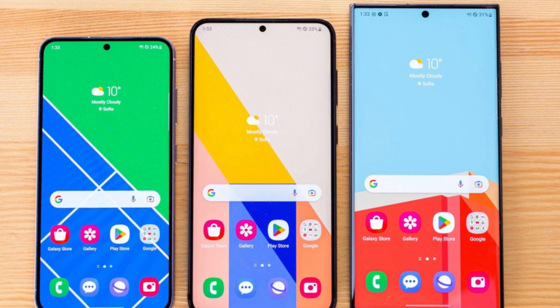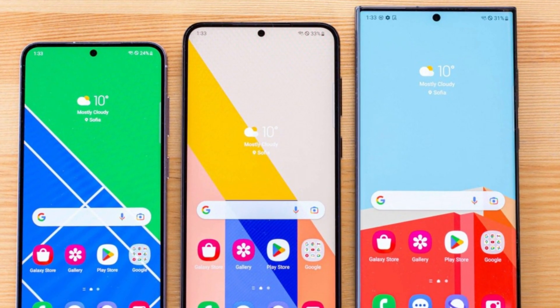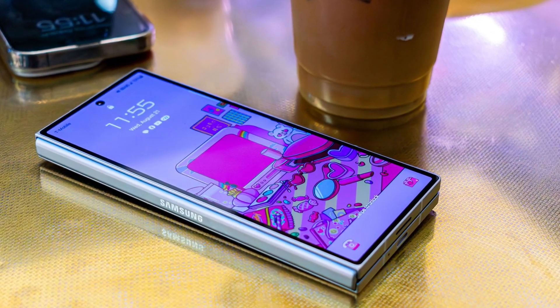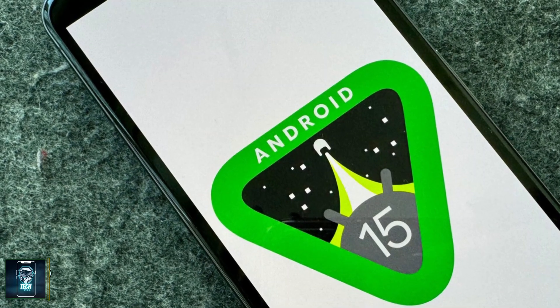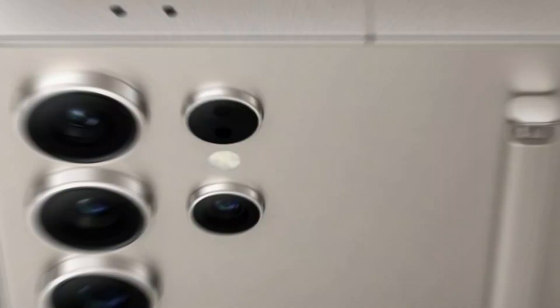If you own a Galaxy S23, S23+, or S23 Ultra, your turn will come next, so there's plenty to look forward to. Samsung's foldable lineup, including the Galaxy Z Fold 6, will also be part of the action.